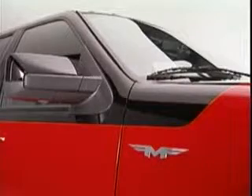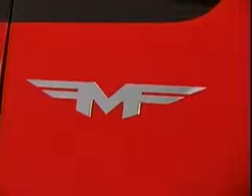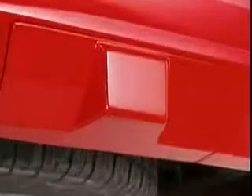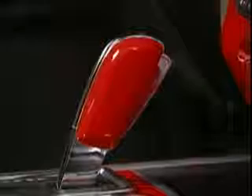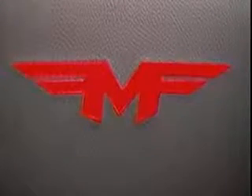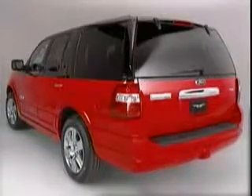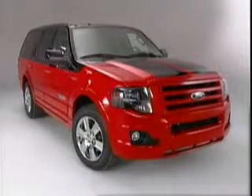The exterior also sports custom FMF badges on the body and wheels, with even a special trailer hitch cover. Inside, the cabin is highlighted with a Colorado red instrument panel, shifter, and more, along with FMF logo headrests and floor mats. Best of all, it's a hot ride that will be at your Ford dealers this fall.